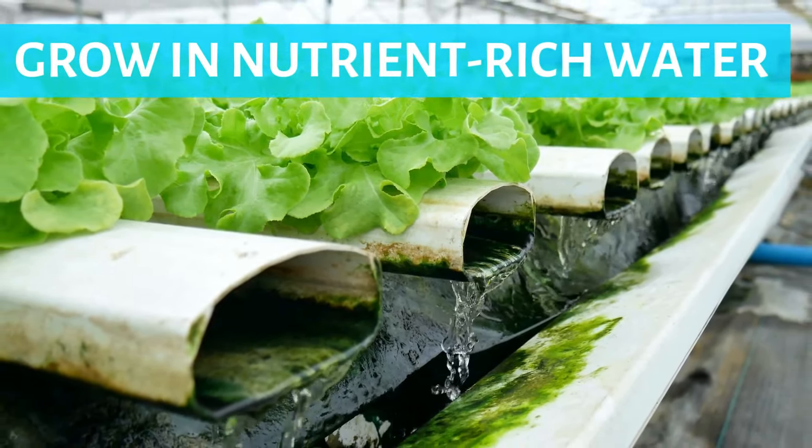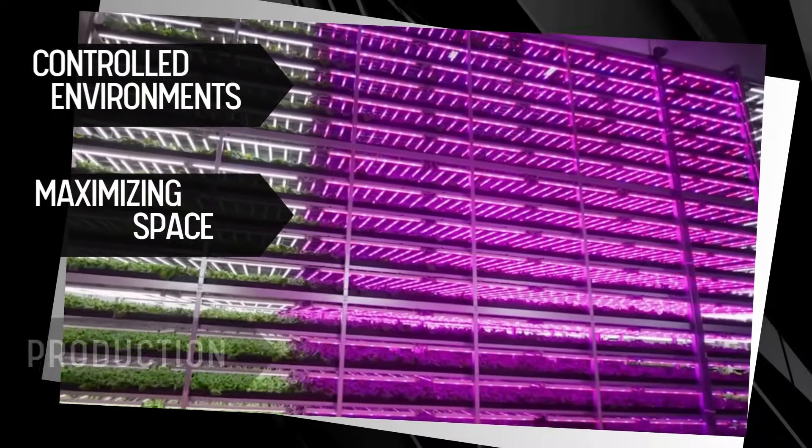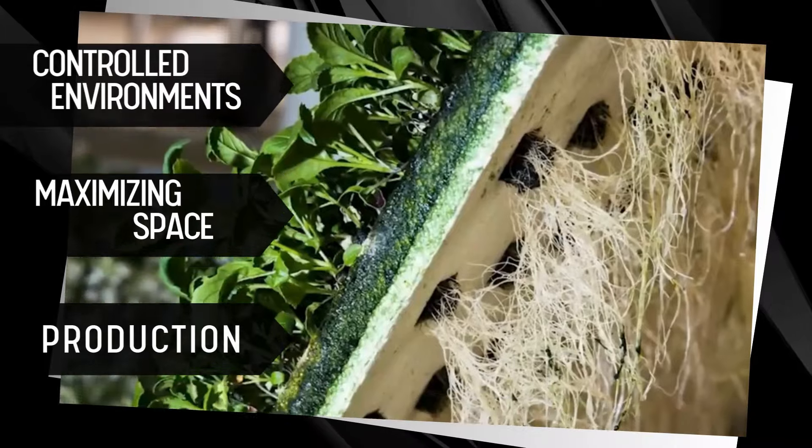Vertical farming takes advantage of urban architecture by stacking multiple layers of crops in controlled environments, maximizing space and production. Additionally, smart farming technologies, such as IoT sensors and automated systems, monitor plant health and optimize growing conditions, leading to more efficient and sustainable urban agriculture practices.